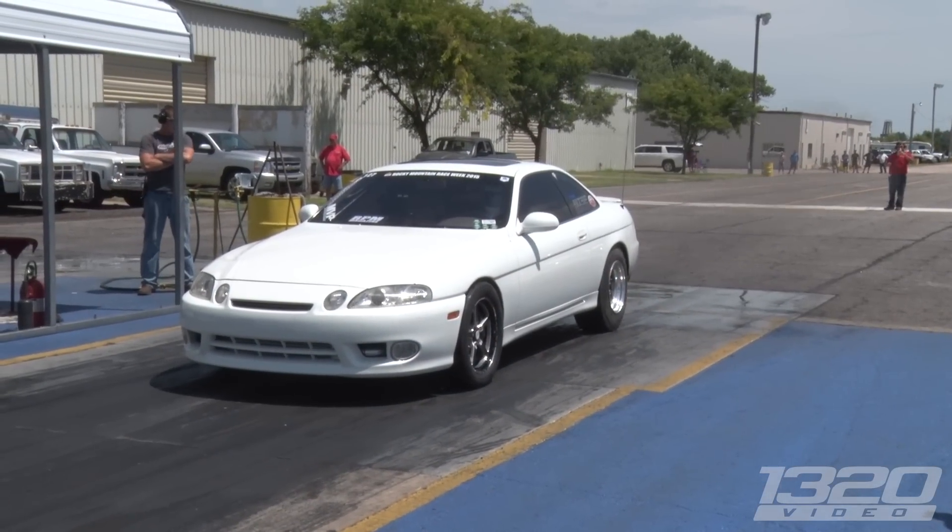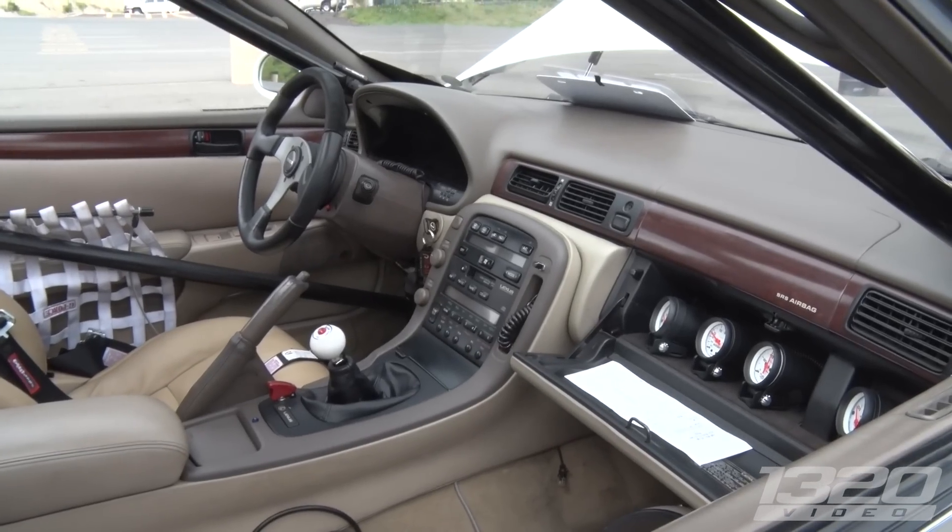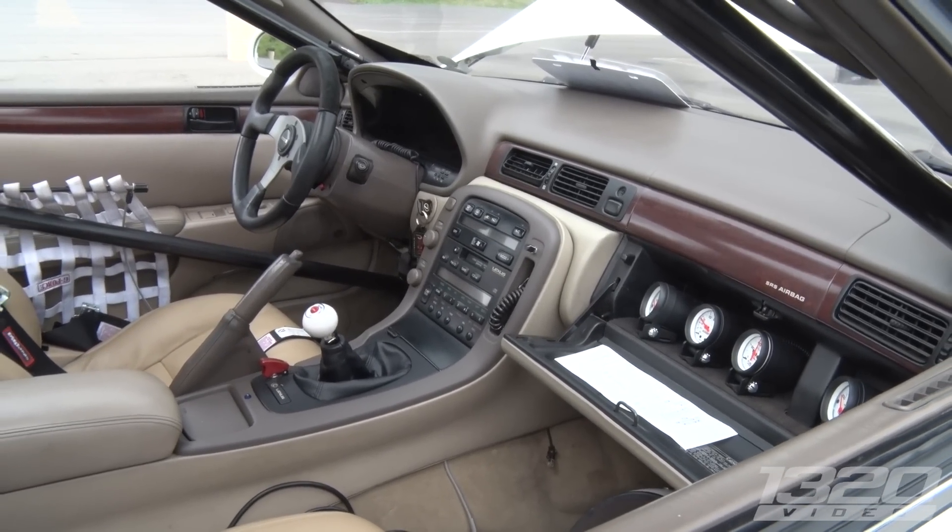How much power is it putting down? Over a thousand at the wheel. It's about 40 pounds of boost and a 125 shot of nitrous all the way down the track. What kind of transmission? TH400. Some Chevy power in there. Yeah. It can go down the track.